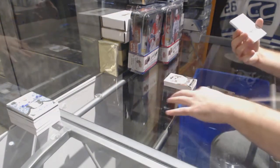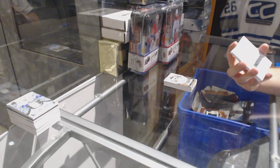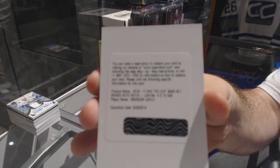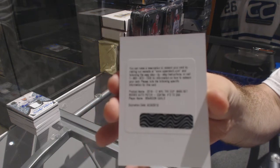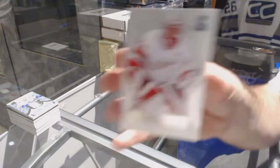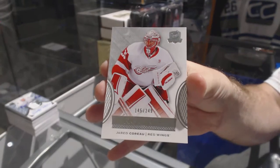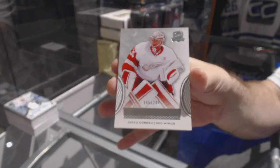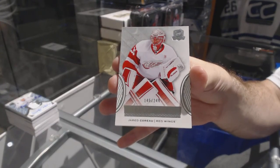Number to 249 — Boston Bruins rookie patch auto, Brandon Carlo. And for the Red Wings, a rookie to 249 — Jared Carroll.